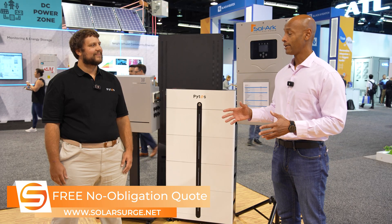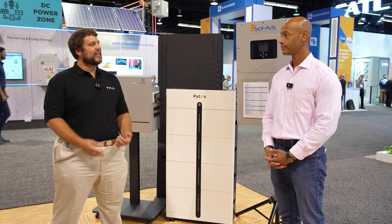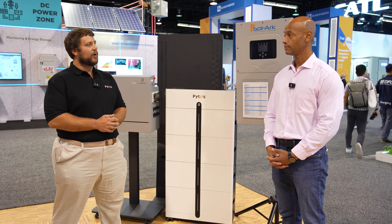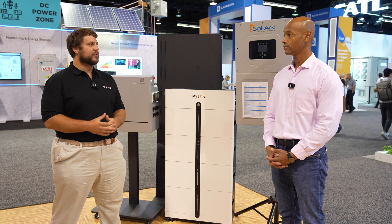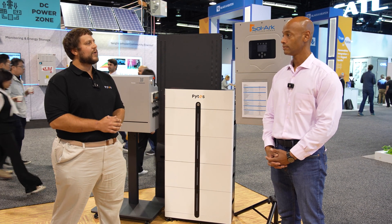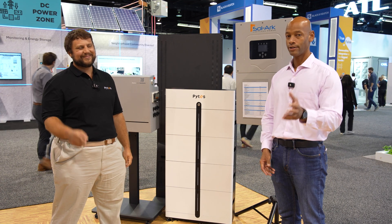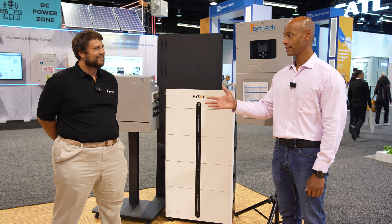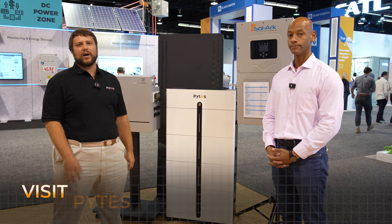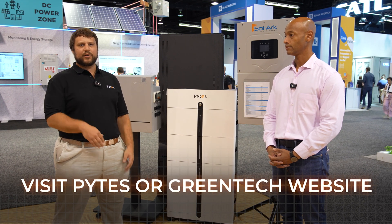So Jonathan, I understand you have an upcoming joint training that you're going to be doing with Solark. Can you tell us about it? Absolutely. We're really excited — we have an upcoming training at the Houston Greentech location where we're going to be co-hosting the training with Solark. It'll be Solark and Pites at Greentech Houston on September 25th of this year, coming up very shortly. If any installers out there want to sign up, you can find the link on our website or Greentech's website to fill out and make the event.